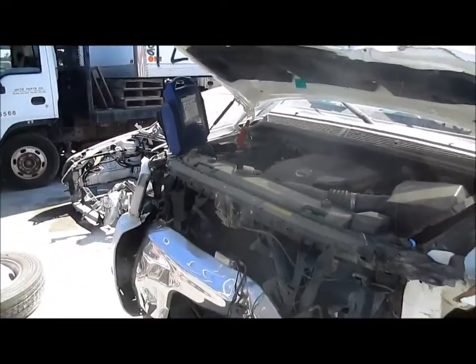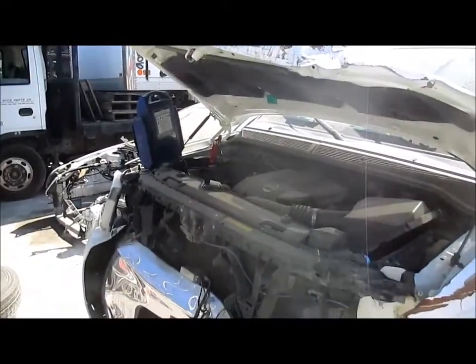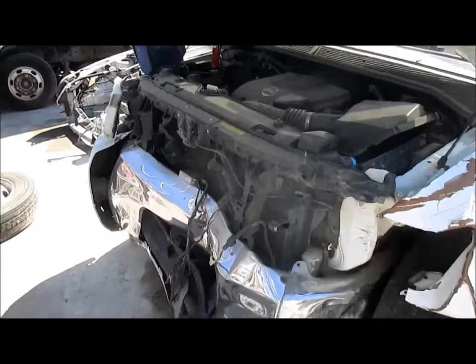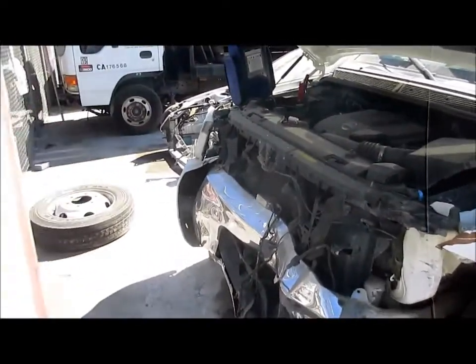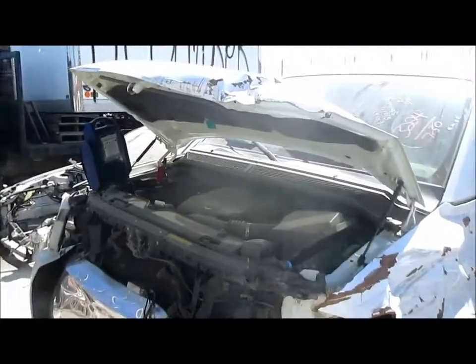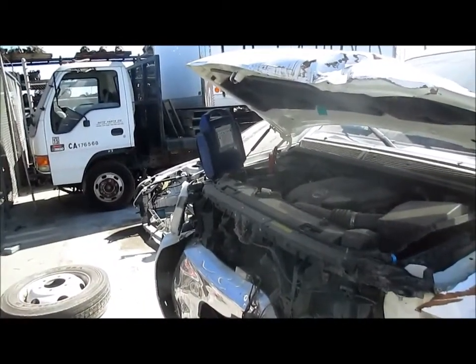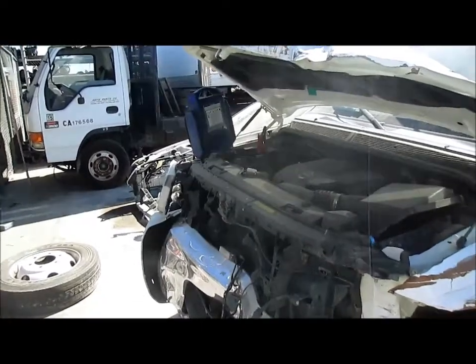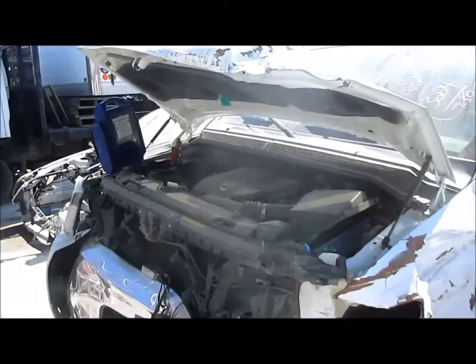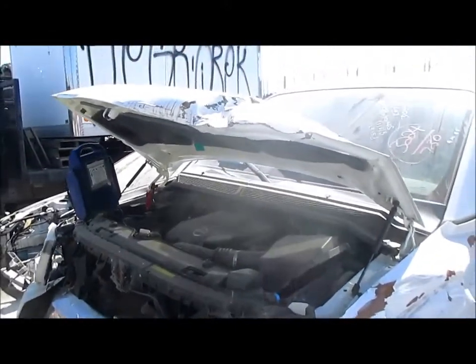Hello and welcome to All Auto Parts Video Inventory. We are looking at a 2007 Nissan Titan. This vehicle was hit in the front, as you can see. It's a four-door king cab, 5.6 liter engine and automatic transmission. This vehicle has a production date of 9/06 and it has 51k on the motor.